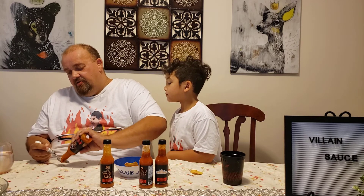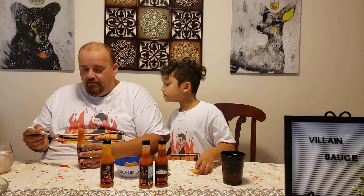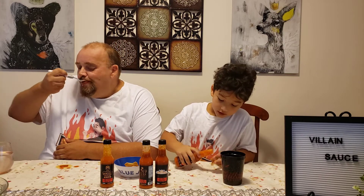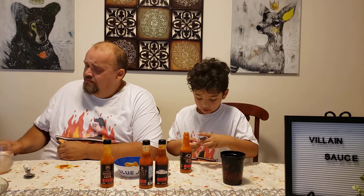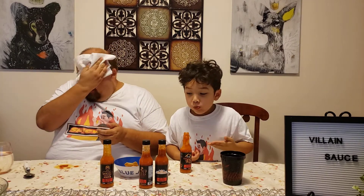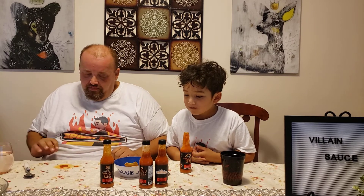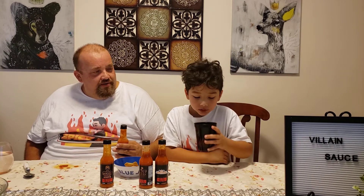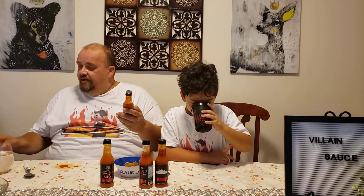The Smoky Mountain Punch has a little thickness to it. Dipping a chip in — ready, going for it. It's got that smoke flavor clearly coming through. It's almost the same heat level as Good Guy Sauce; the Good Guy might have a little more zing at the end. This one would be perfect on hot wings.